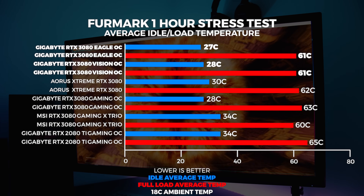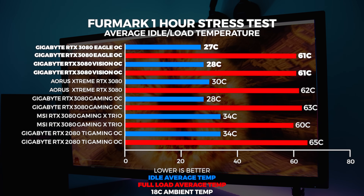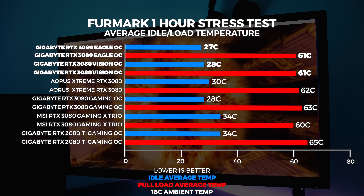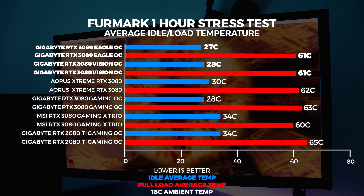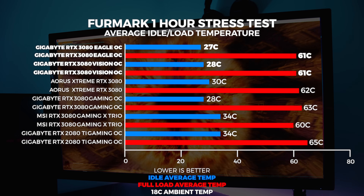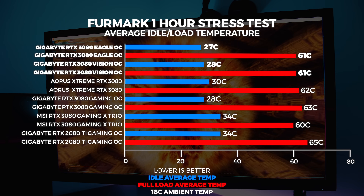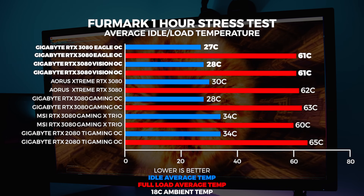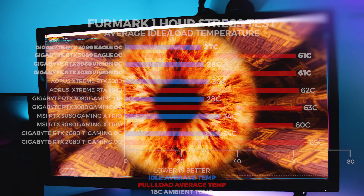We ran our one-hour stress test with FurMark. We couldn't get either of these cards above 61 degrees Celsius in our 18-degree climate-controlled office. That's a pretty good result, but be aware we're running this on an open-air test bench, and results in a closed system will be far different. We include this because our open-air test environment is consistent — we test everything this way across the board with zero variables.